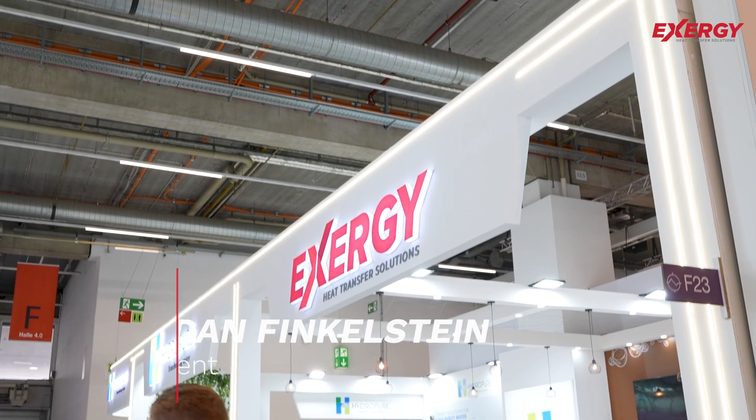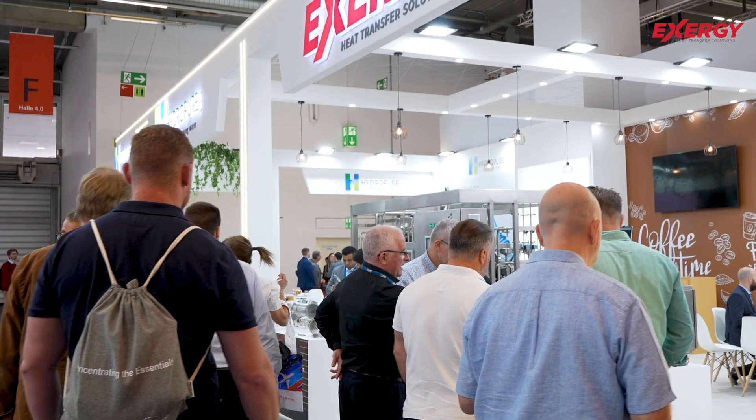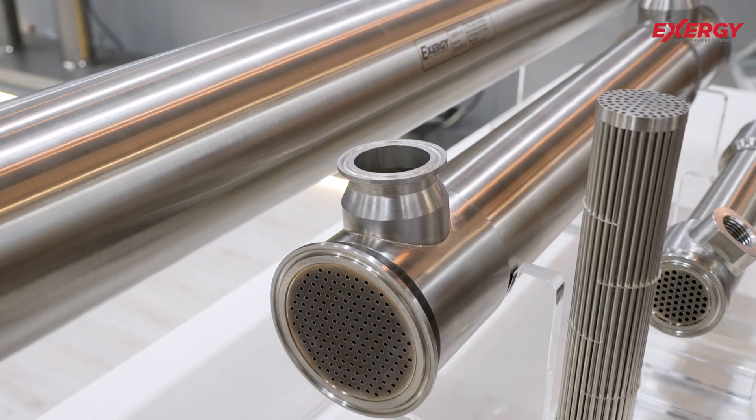We provide the most compact heat exchangers in the world. Our capability to provide the exact solution in the most compact size saves space and overall cost for their project. Our manufacturing technique allows us to pack a lot of small diameter tubes into a small volume to get the most heat transfer possible in a small heat exchanger.